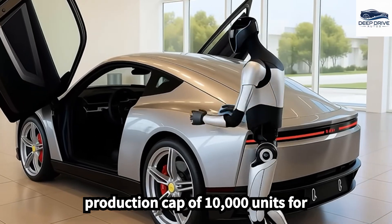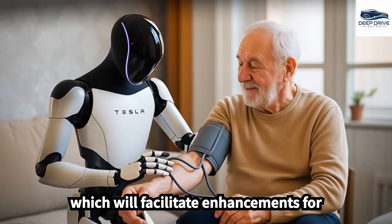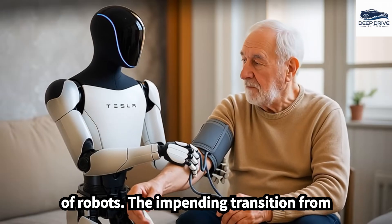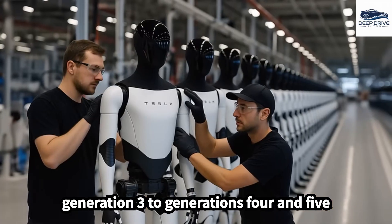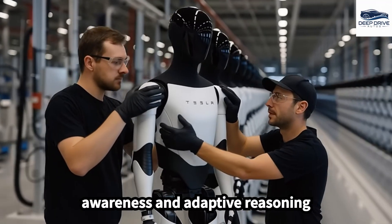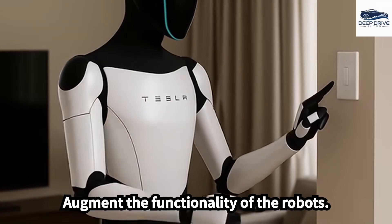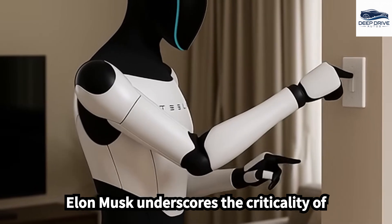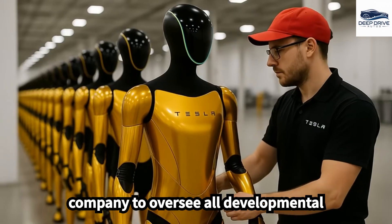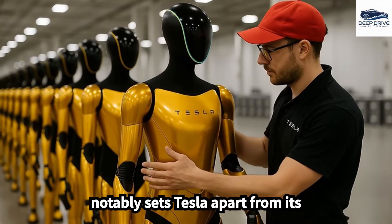The strategic production cap of 10,000 units for Generation 3 is designed to enable Tesla to collect essential real-world data, facilitating enhancements for the development of subsequent generations. The transition from Generation 3 to Generations 4 and 5 will incorporate Tesla's AI-8 chips, intended to enhance sensory awareness and adaptive reasoning capabilities. Elon Musk underscores the criticality of vertical integration within Tesla's AI infrastructure, which empowers the company to oversee all developmental layers, notably distinguishing it within the robotic sector.